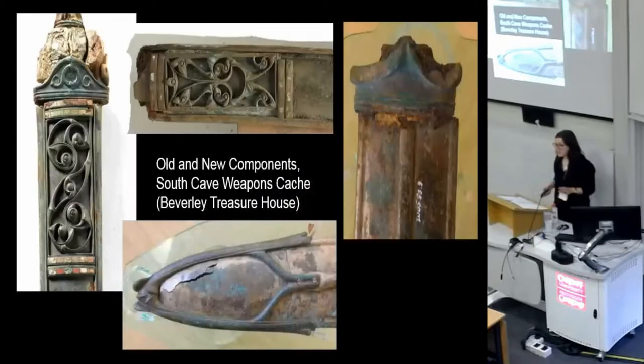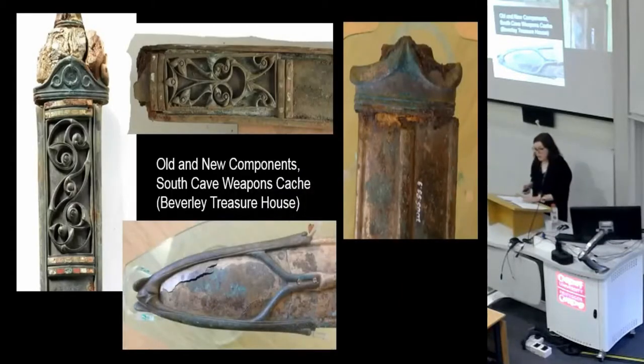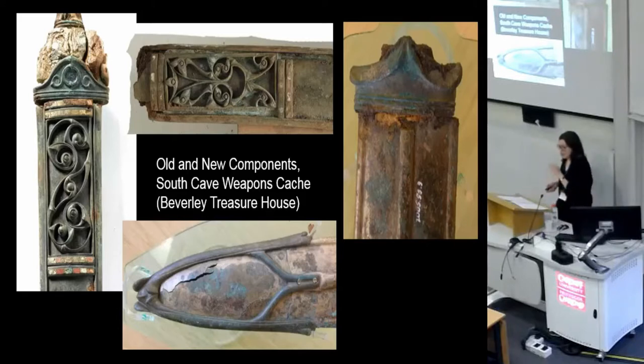Scabbards from the South Cave weapons cache are notably made from a mixture of old and new components. Old styles of component have been fitted onto newer styles of object. Although dating these components purely by style is sometimes problematic, metallurgical analysis has also indicated that this difference in date is the case.